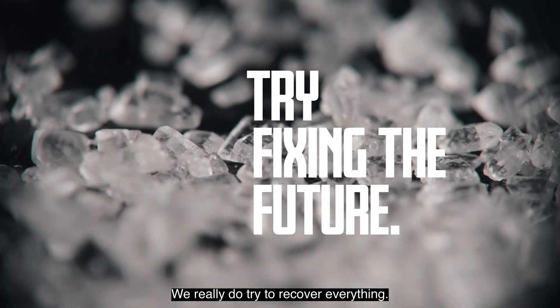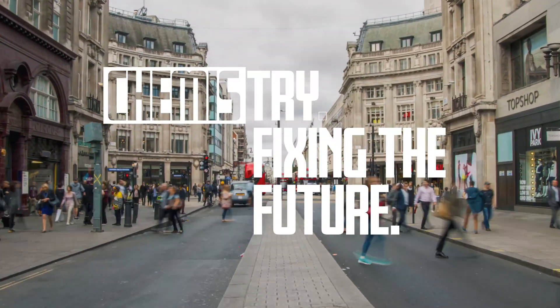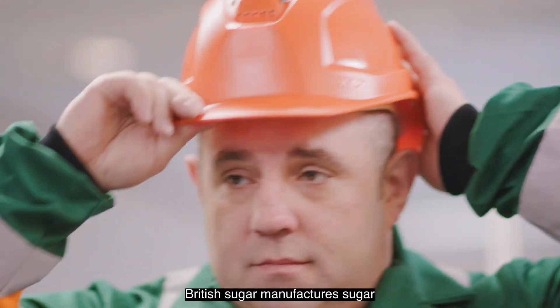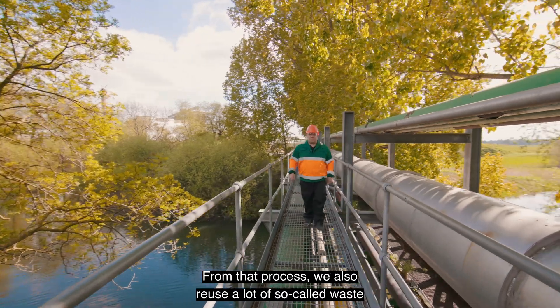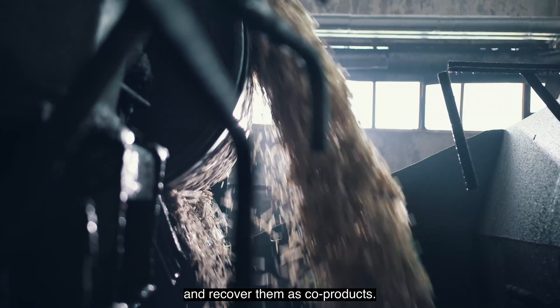We really do try to recover everything. It's a real example of a circular economy in action. My name's Paul Rathmore. I'm Senior Science Manager, and I work at British Sugar Wissington. British Sugar manufactures sugar from UK homegrown sugar beets. From that process, we also reuse a lot of so-called waste and recover them as co-products.